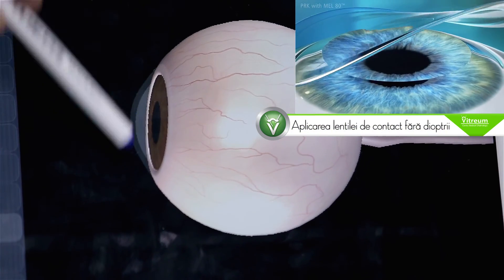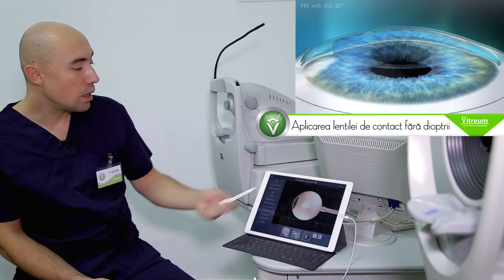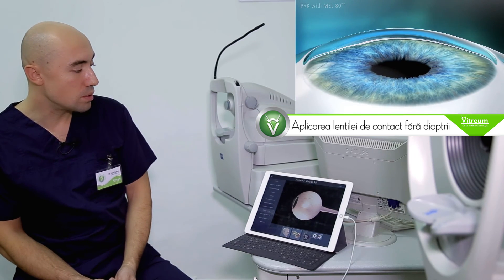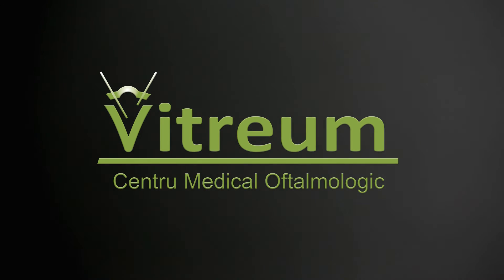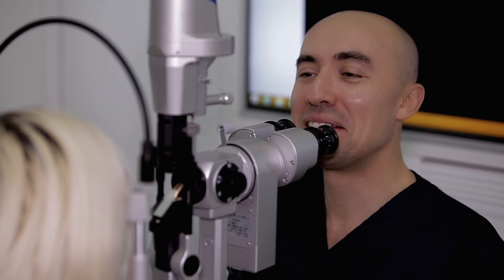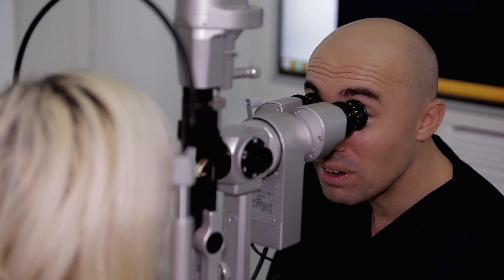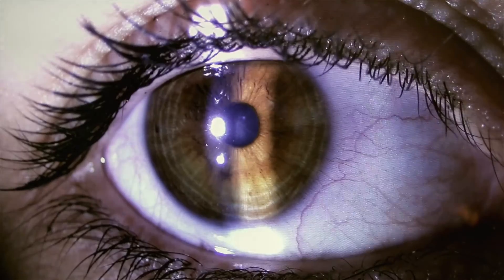După intervenție se aplică o lentilă de contact fără dioptrii, care se îndepărtează peste o săptămână. Primul control post-operator are loc a doua zi, când ne uităm în ce stare este cornea și dacă lentila de contact terapeutică este pe cornee.